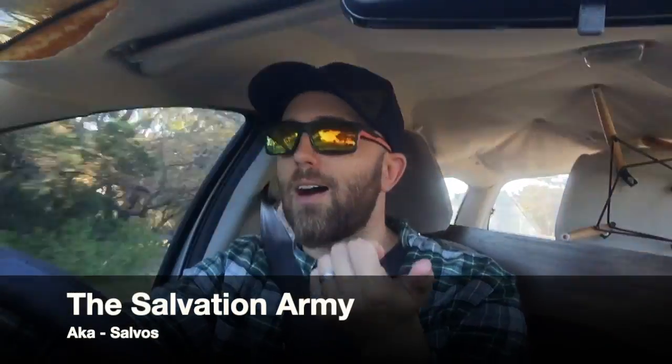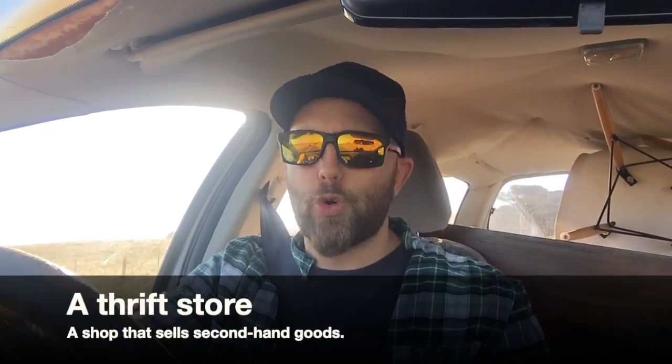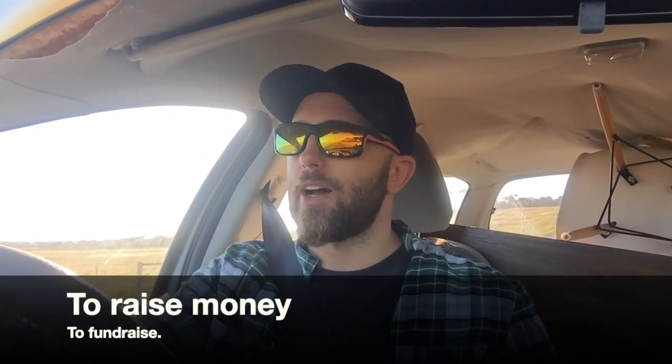I've also been going to the Salvation Army, the Brotherhood of St. Lawrence, and St. Vincent de Paul's, which are all Christian religious thrift stores — second-hand stores where people donate furniture, goods, crockery, cutlery, clothes, equipment, whatever it is, and the church can sell it and raise money that way.